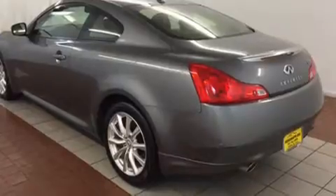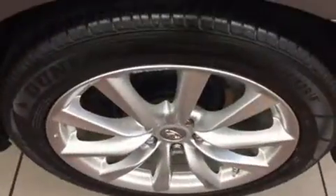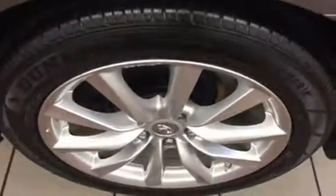Infiniti prioritized practicality, efficiency, and style by including one-touch window functionality, power front seats, a built-in garage door transmitter, automatic temperature control, and more.